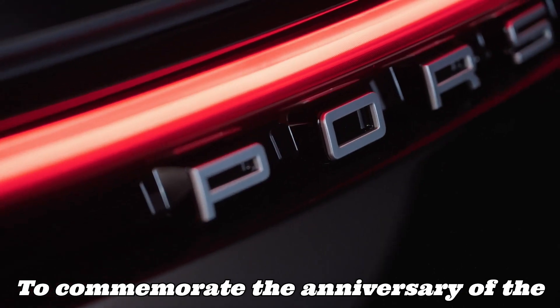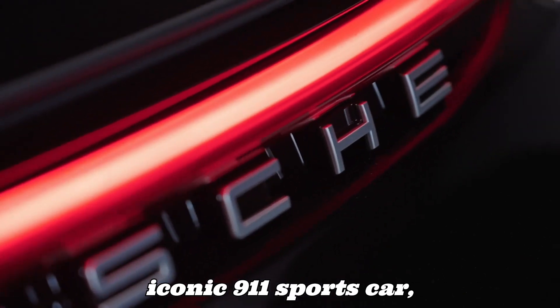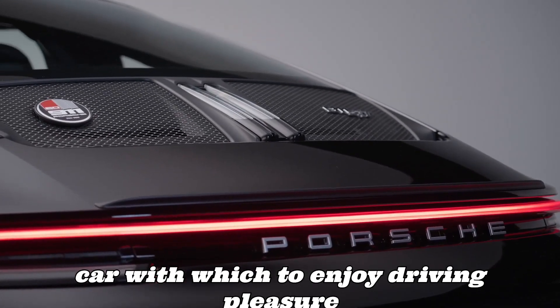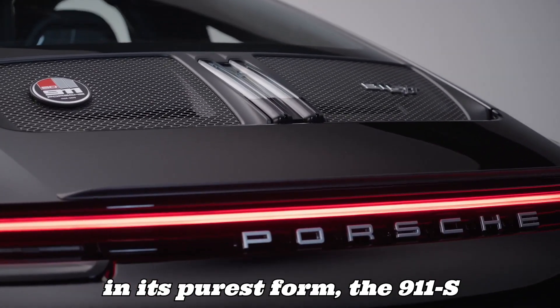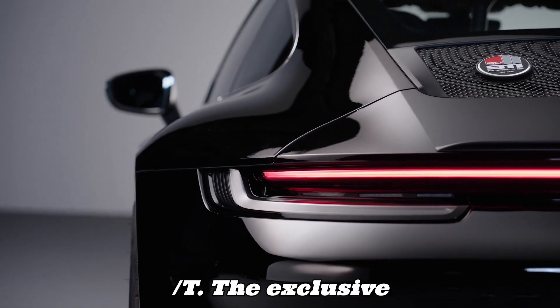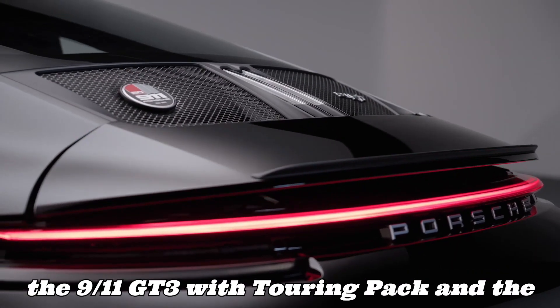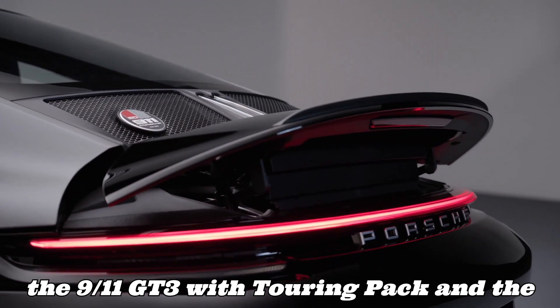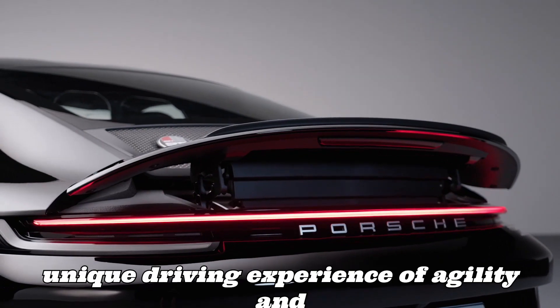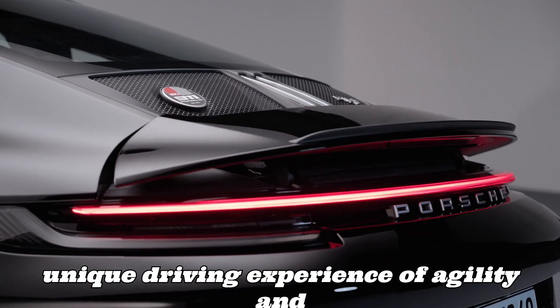To commemorate the anniversary of the iconic 911 sports car, Porsche engineers have designed a sports car to enjoy driving pleasure in its purest form — the 911 S/T. The exclusive anniversary model unites the strengths of the 911 GT3 with Touring Pack and the 911 GT3 RS, to offer a unique driving experience of agility and dynamism.